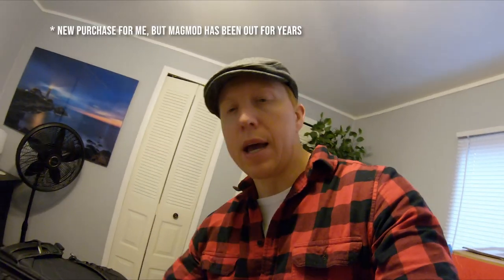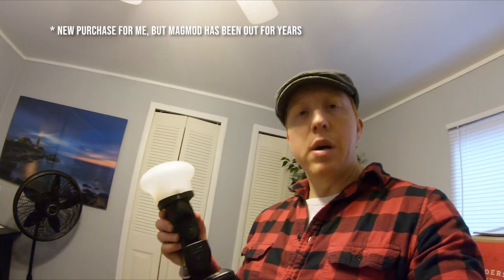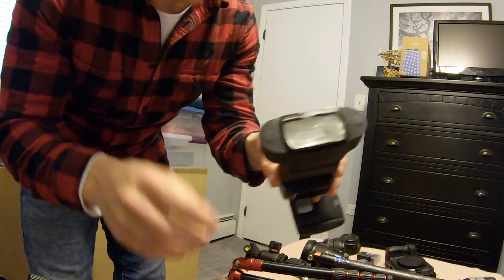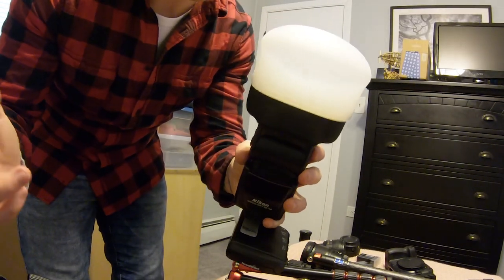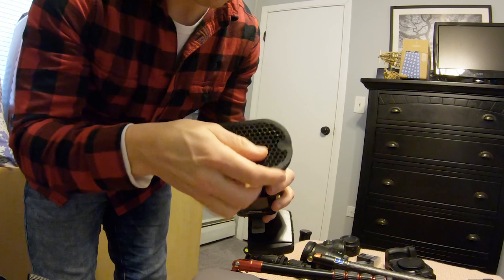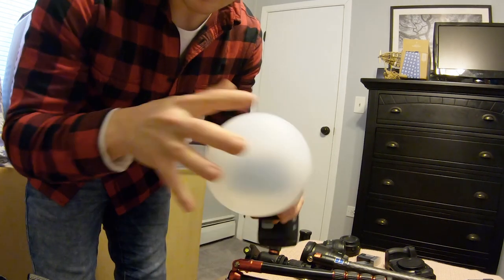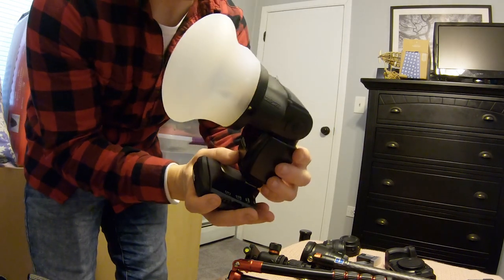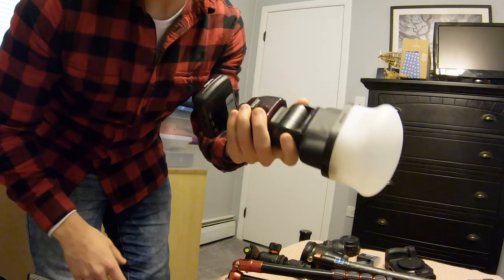I'm testing out this new MagMod light — it's been around for a while and it's pretty cool. It uses magnets to attach different accessories to the light. There's a piece that attaches to the light with two magnets, and you can change out gels really quickly. I also have another piece that diffuses the light a bit more in case I need it tonight. The only downside is it's very top-heavy so the light could fall easily, but for what we're using it for tonight it's not an issue.